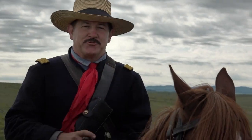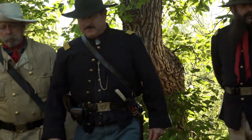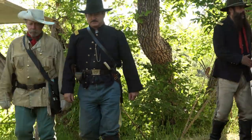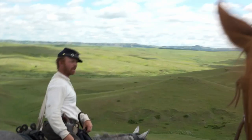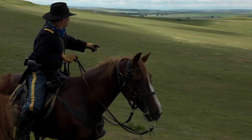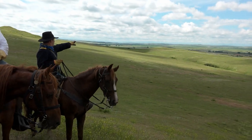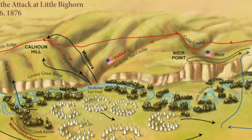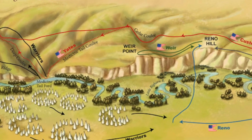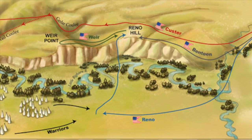Jeff Reno is related to Major Marcus Reno, Custer's second in command — he's actually a great nephew. Custer split his 7th Cavalry into three groups the day of the battle. He ordered Reno to attack the south end of the Indian village, while Custer swung wide right to attack the village further upstream. Captain Frederick Benteen was ordered to take the rest of the 7th, including the pack mules carrying extra ammo, and scout far to Reno's left. But Reno and his 140 men were outnumbered and quickly overwhelmed when they attacked the village.